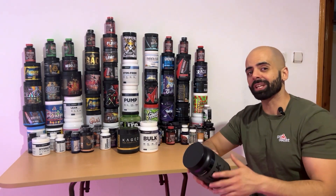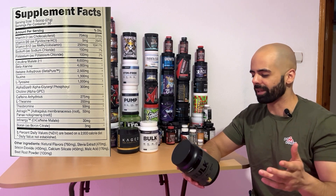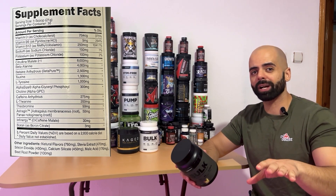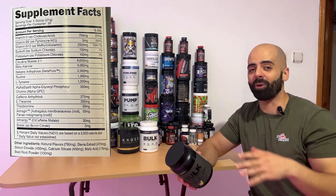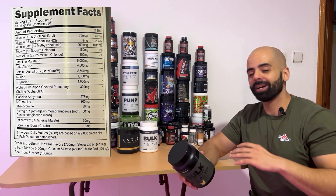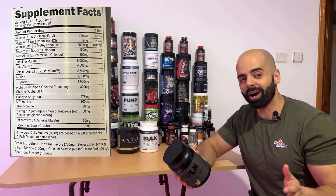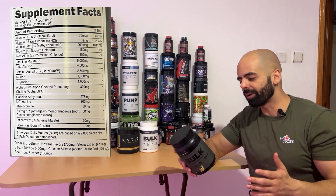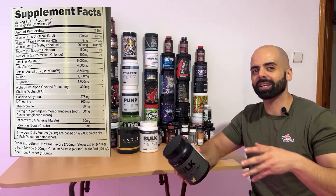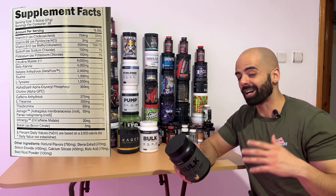The first ingredient is citrulline malate at 8 grams — that's good for pumps, blood flow, and all that. Beta-alanine at 4 grams — tingles alert. 4 grams is a lot; that's higher than the clinical dose of 3.2 grams per day. Then we have betaine for power output and strength at 2.5 grams. Then taurine at 1.3 grams, which is good for pumps, increasing water retention in your muscles and hydration as well.